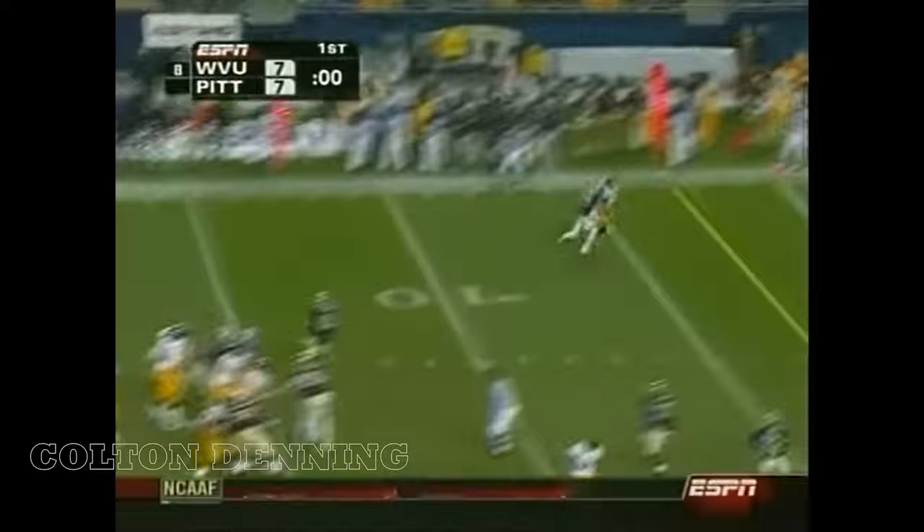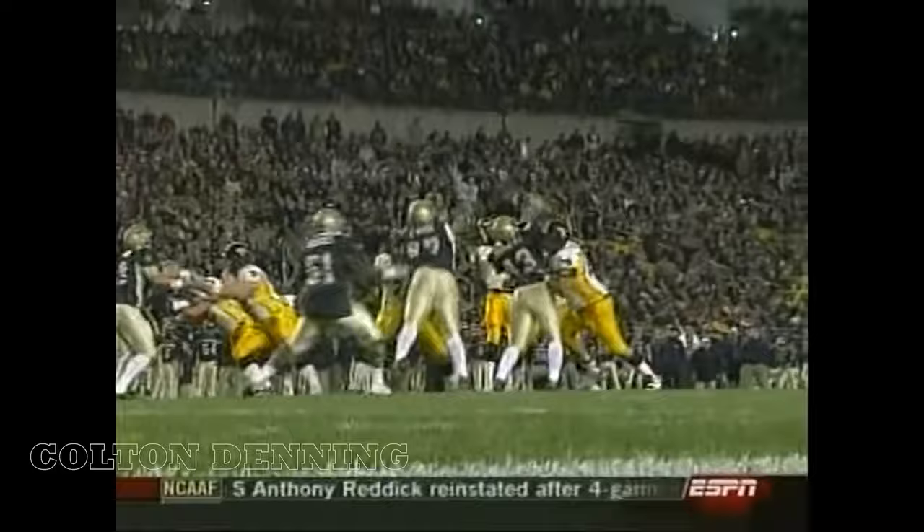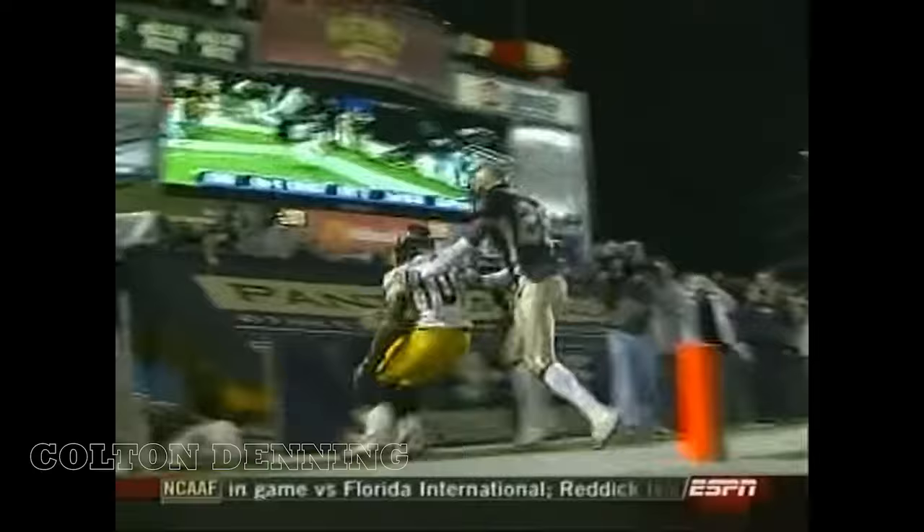White loops it to the end zone — touchdown! It's Steve Slayton. This time it was Tommy Campbell, outside linebacker, one on one. I got an idea, Pitt: get out of the man coverage when it comes to covering Steve Slayton.